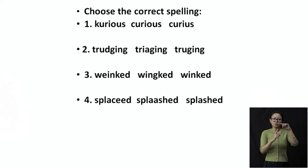Now the word 'winked.' Everyone knows what winked means — when you close one eye while looking at someone. The third option, W-I-N-K-E-D, is the right one.